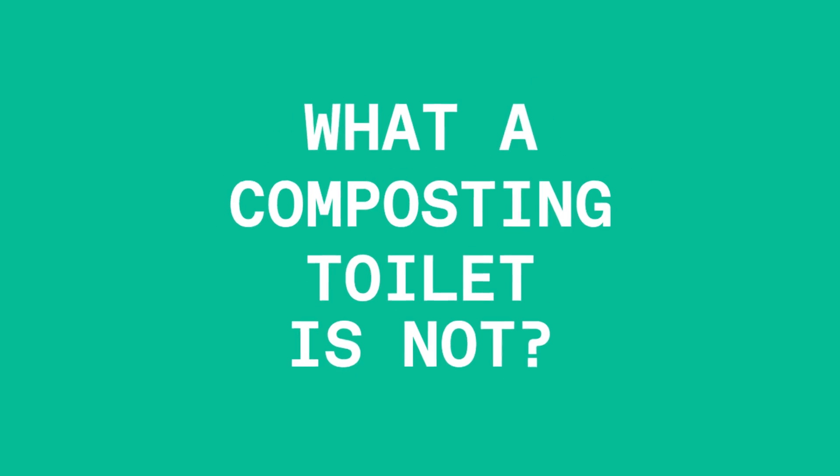Perhaps as enlightening as what is a composting toilet, it's actually more helpful to start with what a composting toilet is not, or what is not a composting toilet. So coming up are a few types of toilet that we believe to be distinct from a composting toilet.